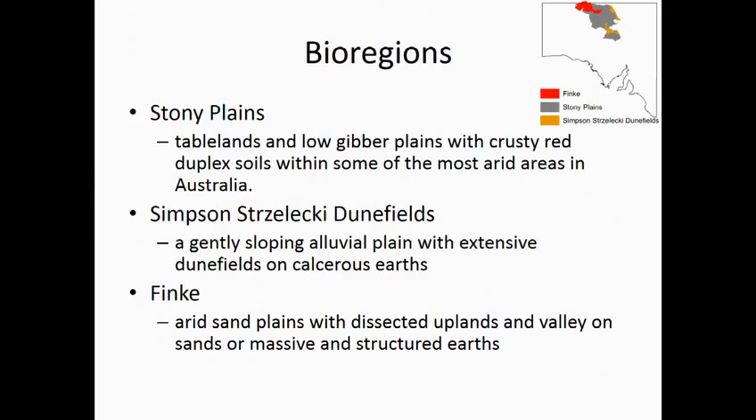The area encompasses part of three bioregions. The Stony Plains accounts for the majority of the area, with low gibber plains and crusty red duplex soils. Then we've got the edge of the Simpson-Strzelecki Dunefields bioregion with dunefields and cancels earths. And then the Pedirka area of the Finke bioregion in the north-west, which has sandier soils.